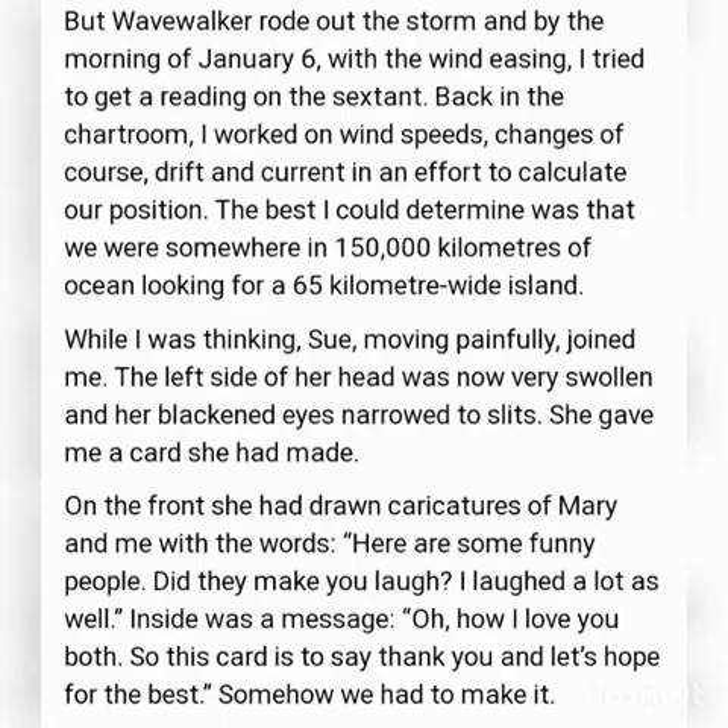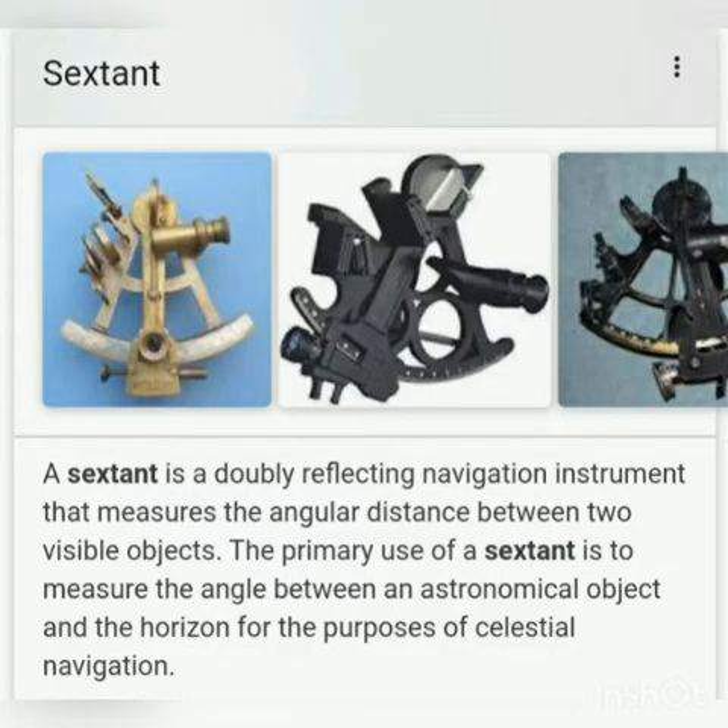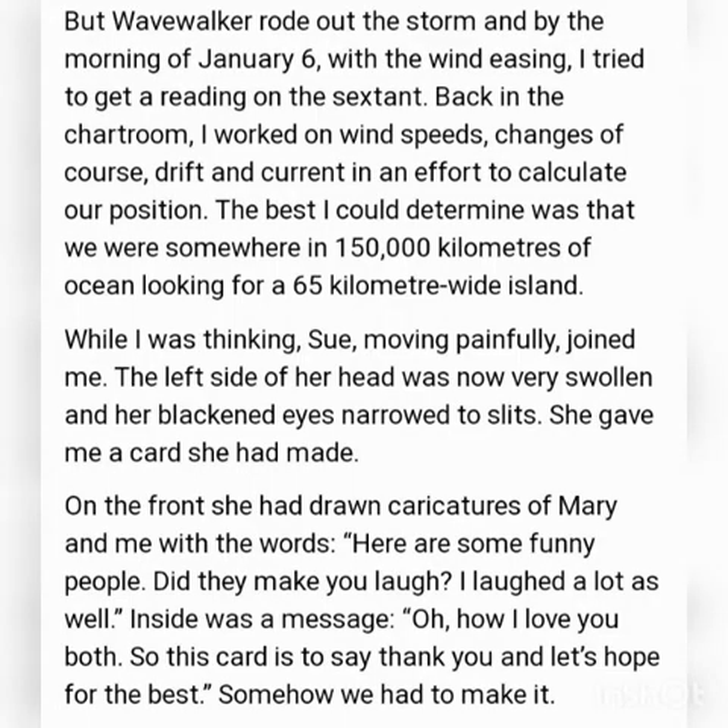A sextant is a navigational instrument — here you can see a picture of it. He worked with wind speeds, drift, and current and calculated their position.